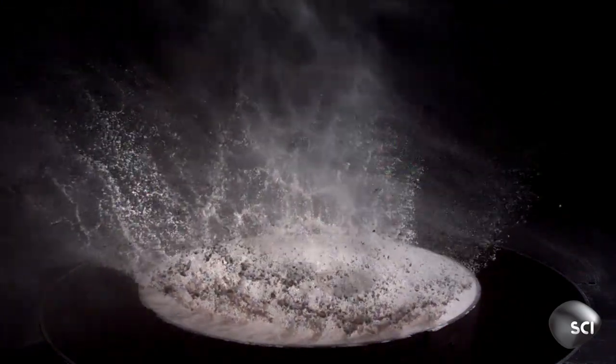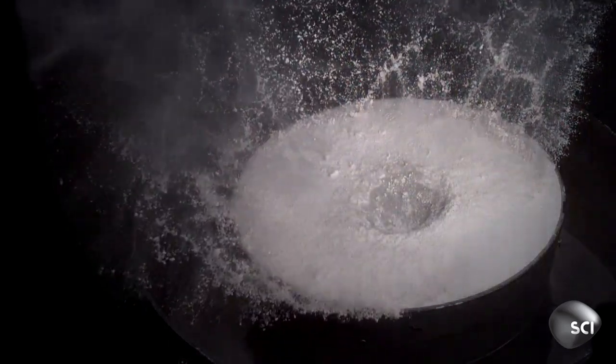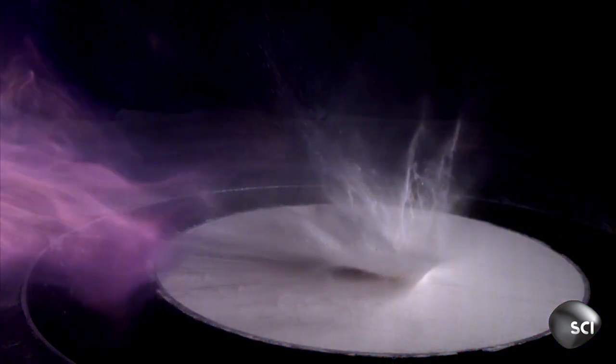The low-angle impact produces a different kind of crater — it's egg-shaped, just like the crater at Chicxulub. That's much more serious than a vertical impact. For life on Earth, it would have meant that there was a zone of death and destruction.